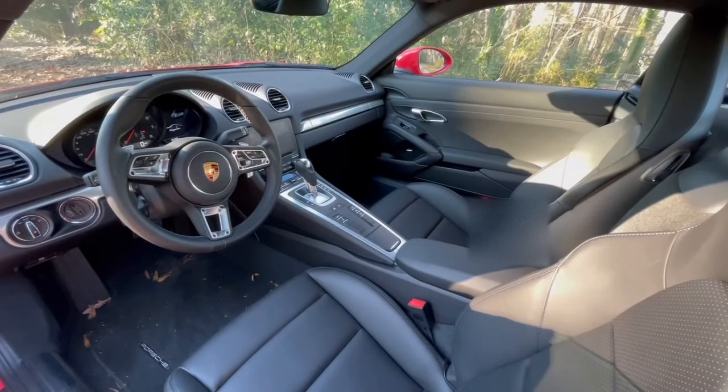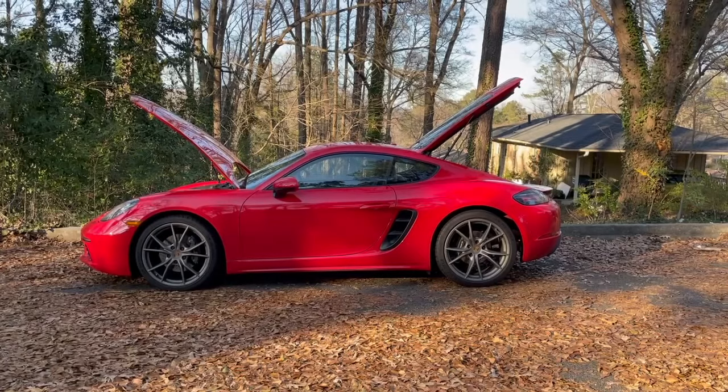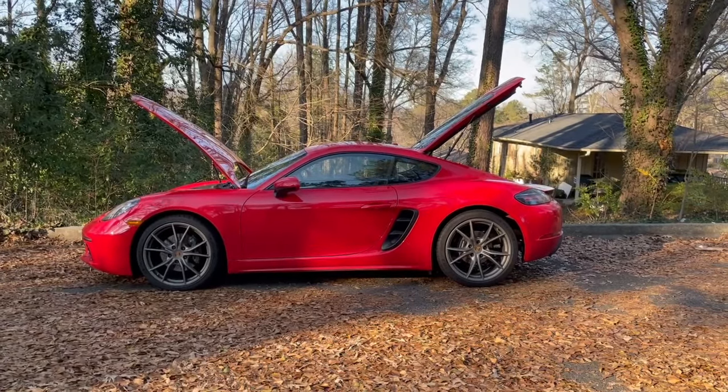The interior of this car is not only elegant, but quite luxurious for the driver and passenger. This car has both a front and rear trunk, which makes it ideal for everyday usability.